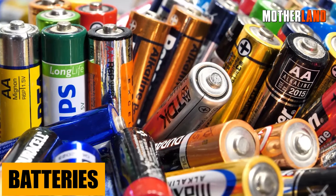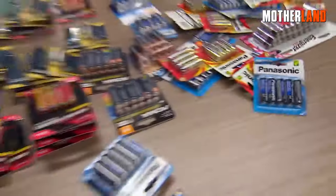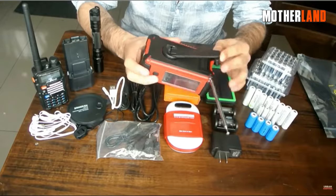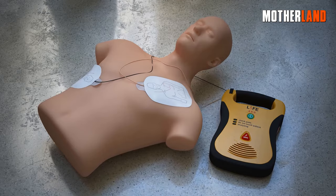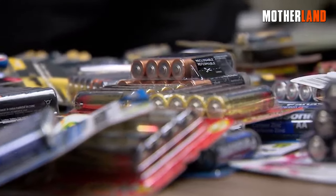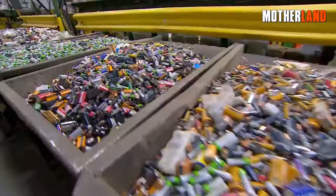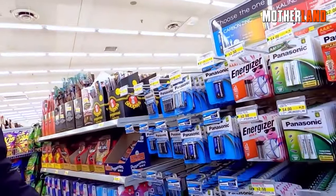Batteries. Believe it or not, your everyday batteries are pretty much chillin' when an EMP hits. And those old-school, straightforward battery-powered gadgets should be good to go too. But let's keep it real — finding truly simple stuff these days is like finding a needle in a haystack with all the fancy micro-electronics they slap onto everything. But basic batteries and their old-school pals are likely gonna be just fine.